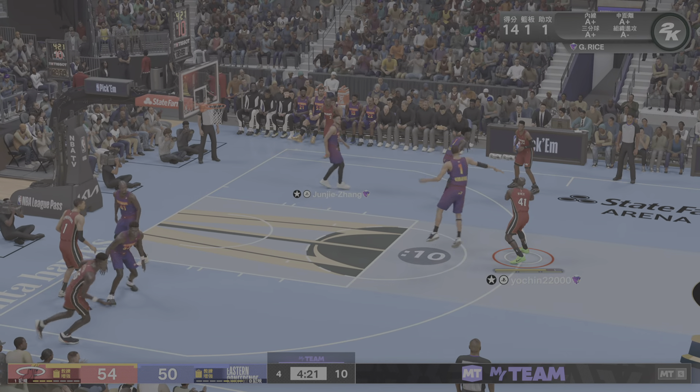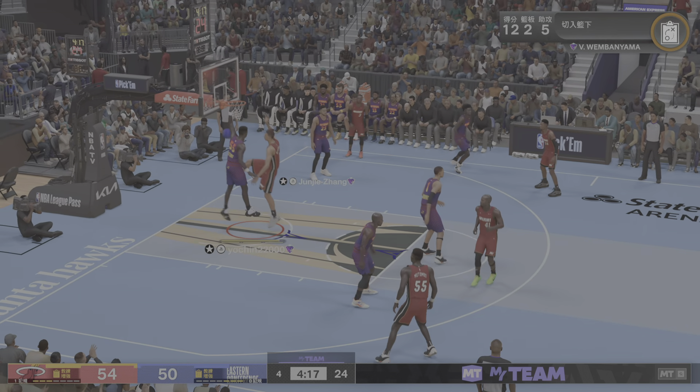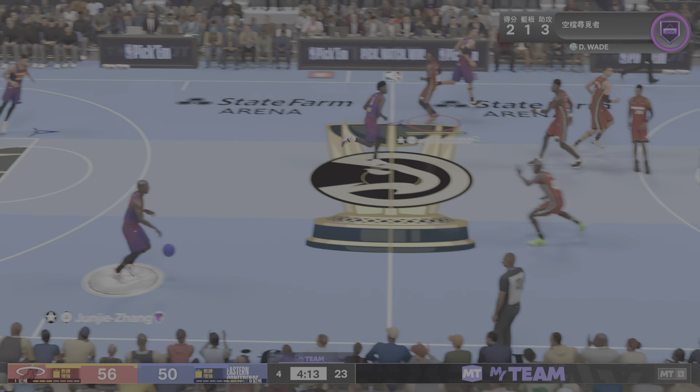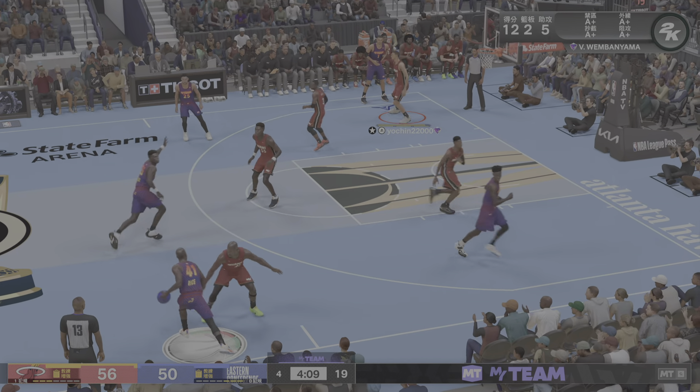There's a pick — back to Wembanyama, shot clock at six. Victor doesn't have too far to go — he just pops up to the rim, makes it look so easy.